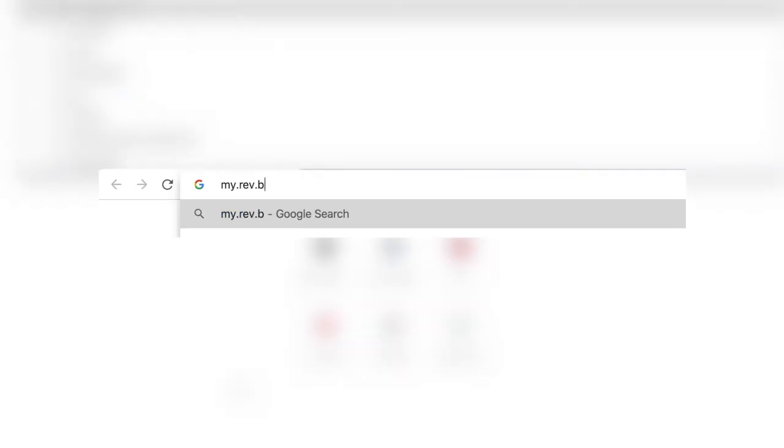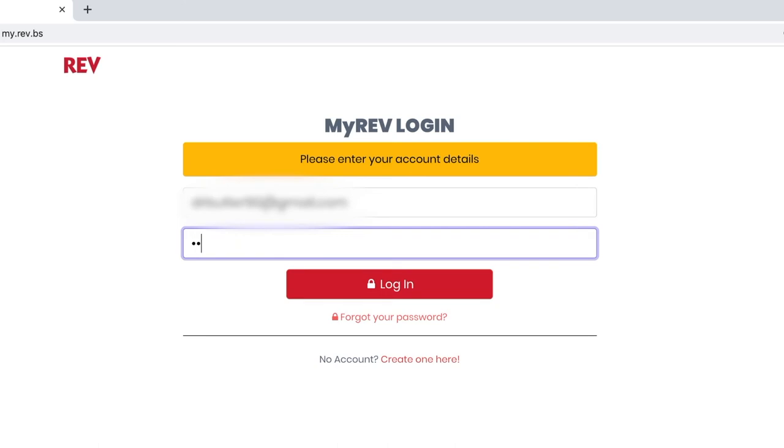Number three, use myREV at my.rev.bs. To create an account, all you need is an account number and an email address.